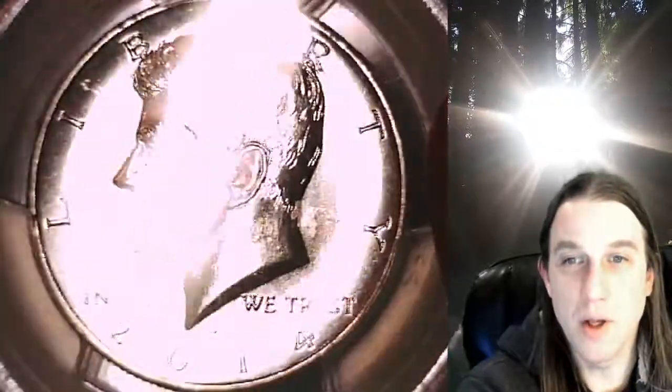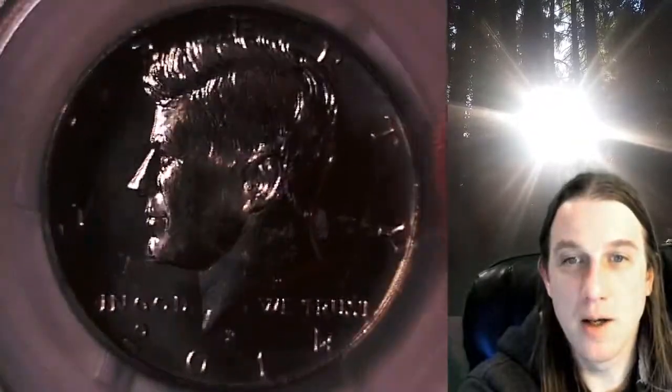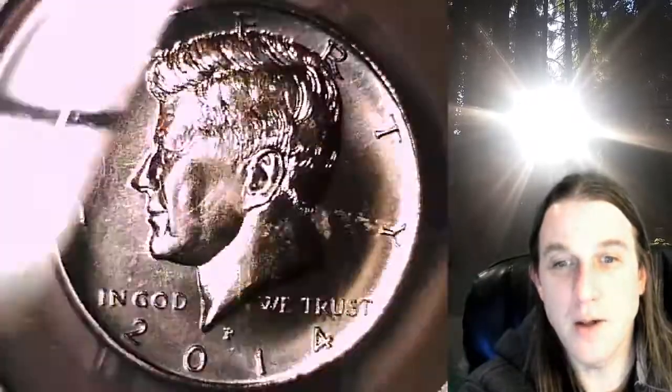This coin is going to go up for sale on my eBay store. You can find a link in the description below the video — it'll take you to this exact half dollar on eBay. Once there you can also find over 4,000 PCGS graded coins for sale. We currently have more PCGS graded coins listed for sale on eBay than any other seller.